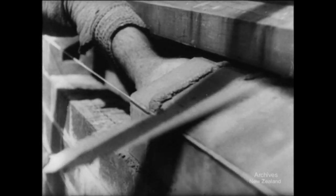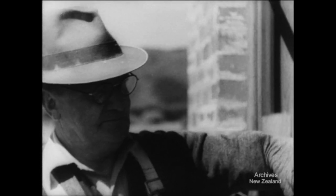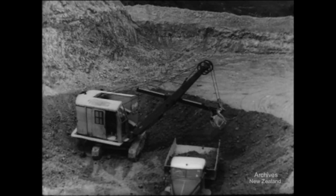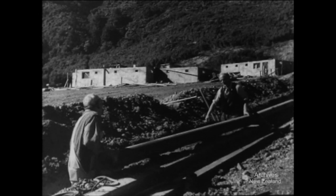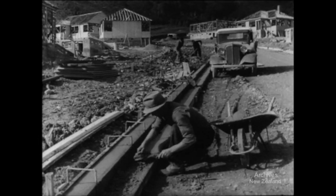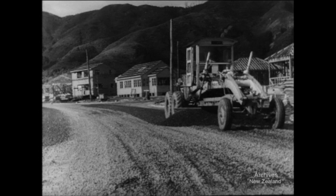There's more to building a whole new suburb than finding bricks and timber for the houses. A new reservoir is needed — this one to hold two and a half million gallons. Drains have to be laid, footpaths and curbs put down, and new roads formed.